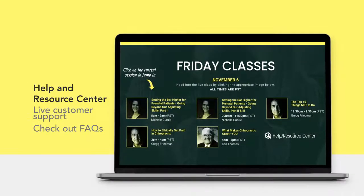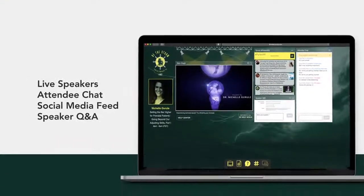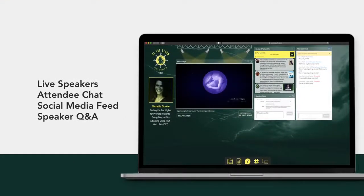At any time, you can click the Help Resource Center icon for customer support, FAQs, links, and other materials. Welcome to your class. Here you can view live speakers, chat with other attendees, and engage through social media.